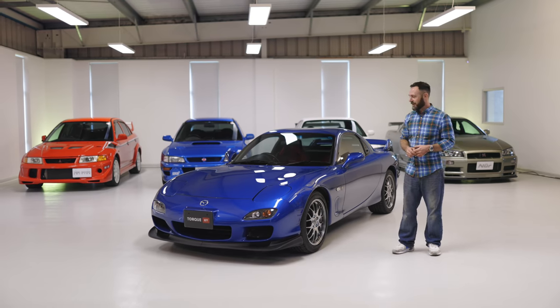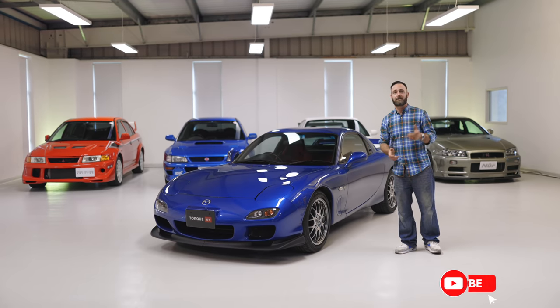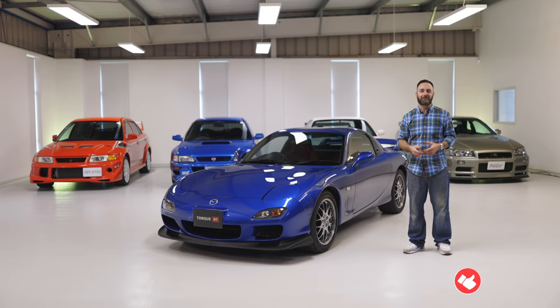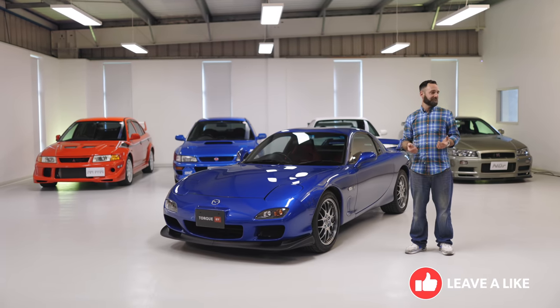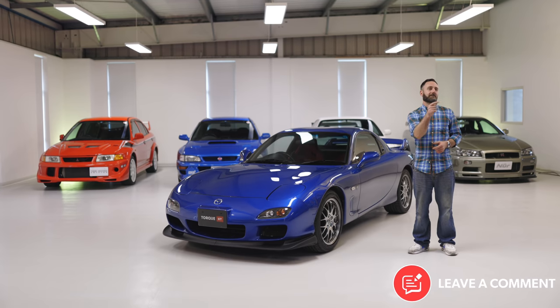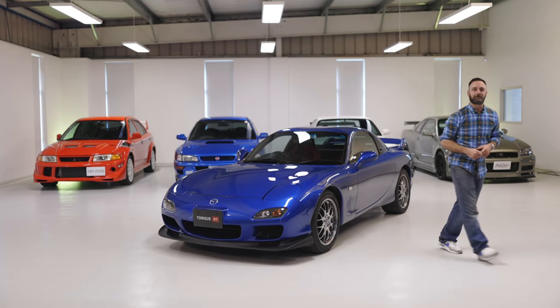I'd love to hear your opinions on this car, so please like, subscribe, and comment — I'll see you next time. If I get enough likes, who knows? Tristan might let me do a video on the V-Spec 2. Tris? Can I do a video on this? Cheers — see you next time.